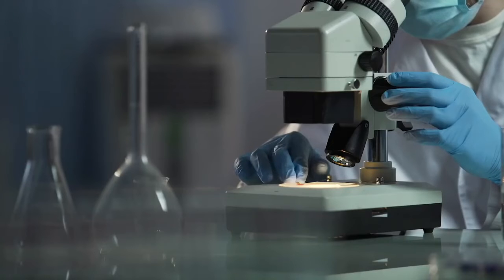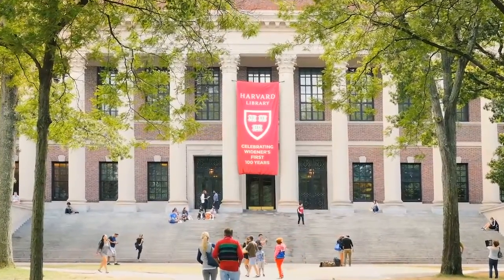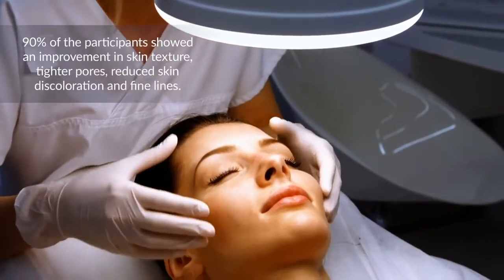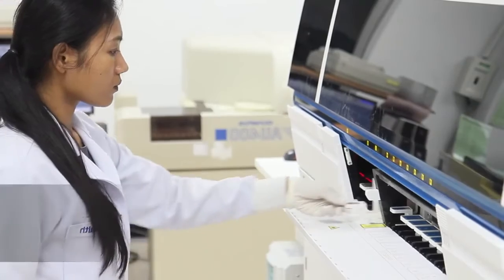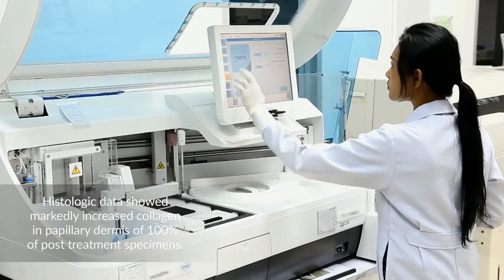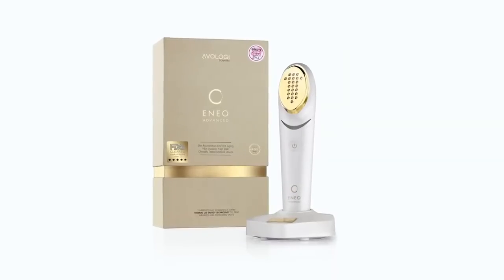A prospective clinical study was conducted using live subjects over a 12-month period, conducted and published by Harvard University in Cambridge, Massachusetts. The following results were reported: 90 percent of participants showed an improvement in skin texture, tighter pores, reduced skin discoloration, and fine lines. Histologic data showed markedly increased collagen in the papillary dermis of 100 percent of post-treatment specimens. No side effects or pain were noted during the trials. The Eno is the best solution today for skin rejuvenation and firming.